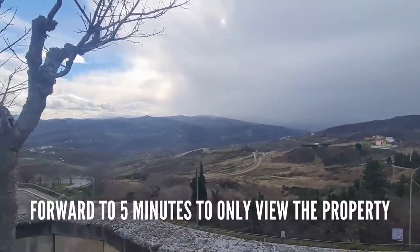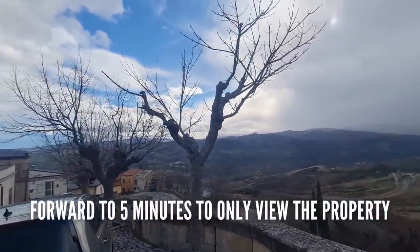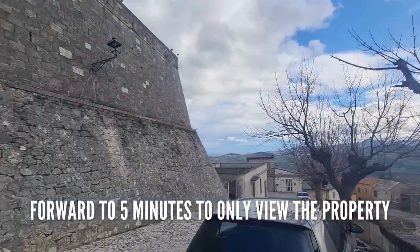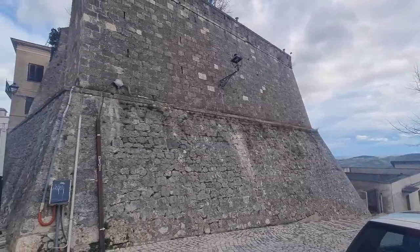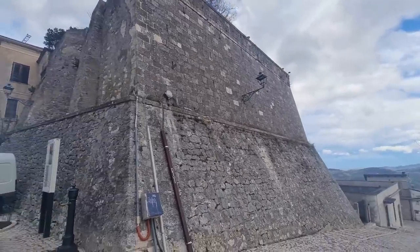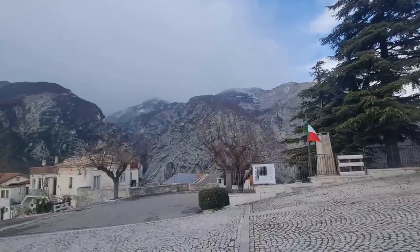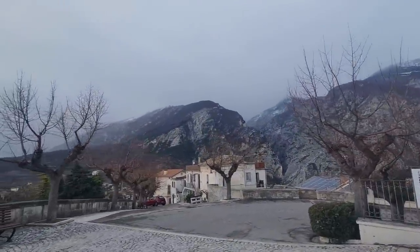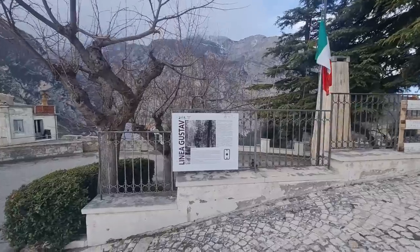Up in the town now — I do pick my days to do these videos. We've got snow heading our way apparently this weekend, but this area — I live here myself — we get very little snow, maybe a few days a year and that's about it. This is part of the castle walls in the center of Civitella.